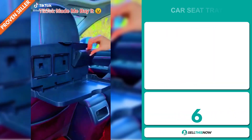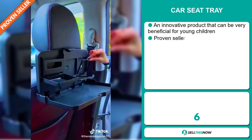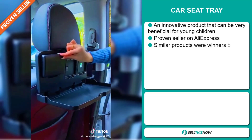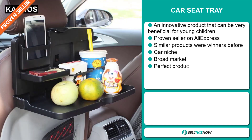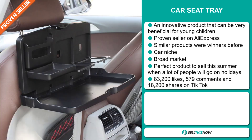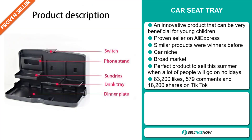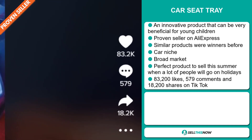Our next product is the Car Seat Tray. This is an innovative product that can be very beneficial for young children. It's a proven seller on AliExpress with many, many orders, and similar products were winners before on the market. It falls under the car niche market, has a broad market base, and it's the perfect product to sell this summer when a lot of people will go on holidays. The TikTok ad has 83,200 likes, 579 comments, and 18,200 shares.